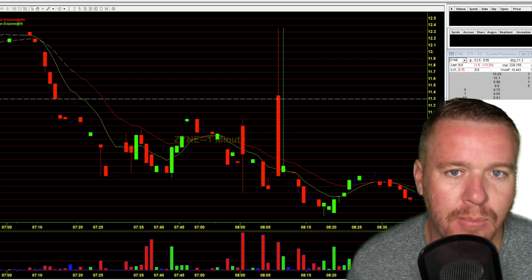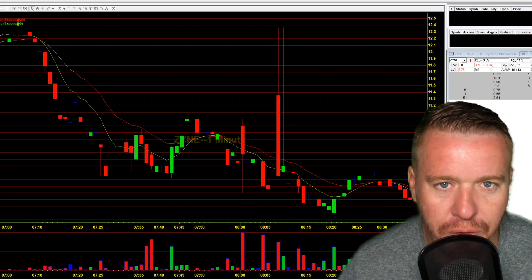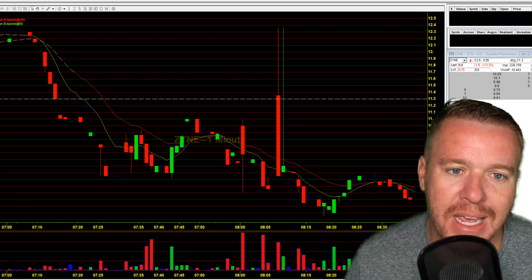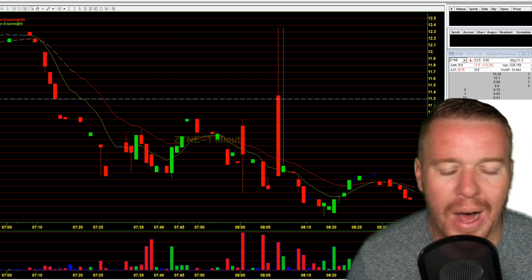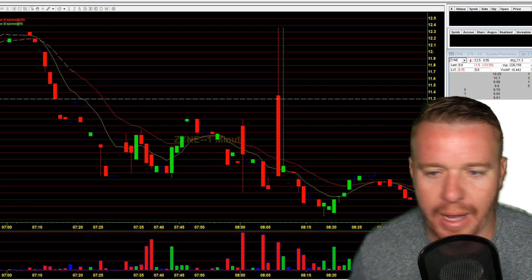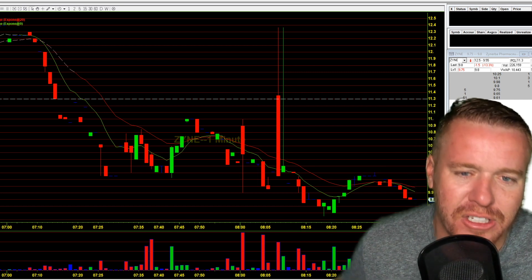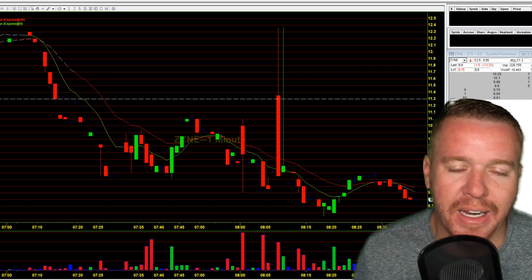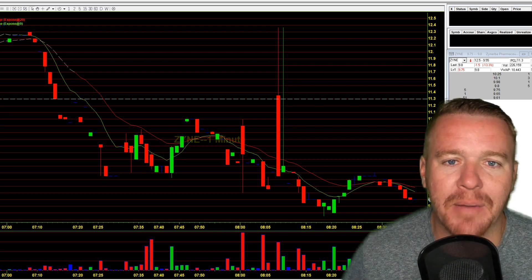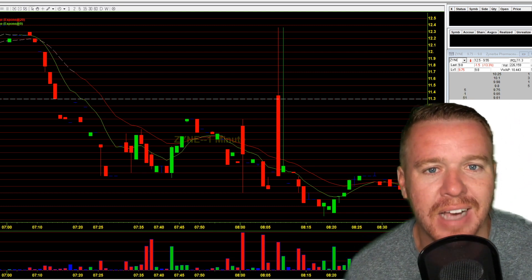One of the most important things about momentum day trading is volume. We need volume, we need action to make a trade. Let's talk about why this stock here, ZYNE, looks like a beautiful setup — I want to get short here, but there's no volume. Why can't I just go ahead and short it? Talking about it here on the number one undisputed day trading channel in the entire world.